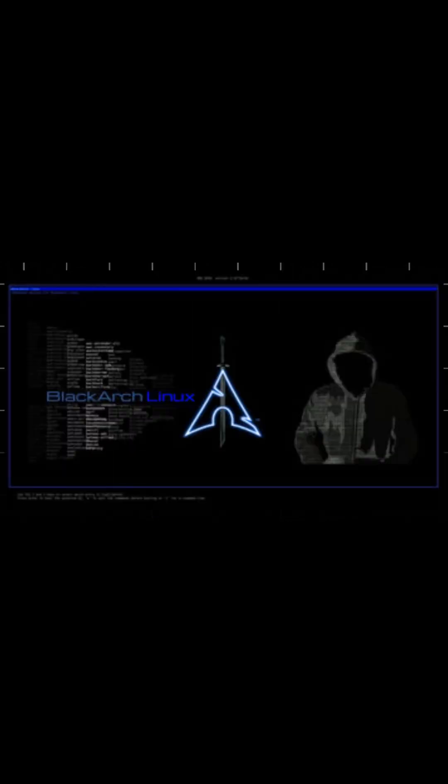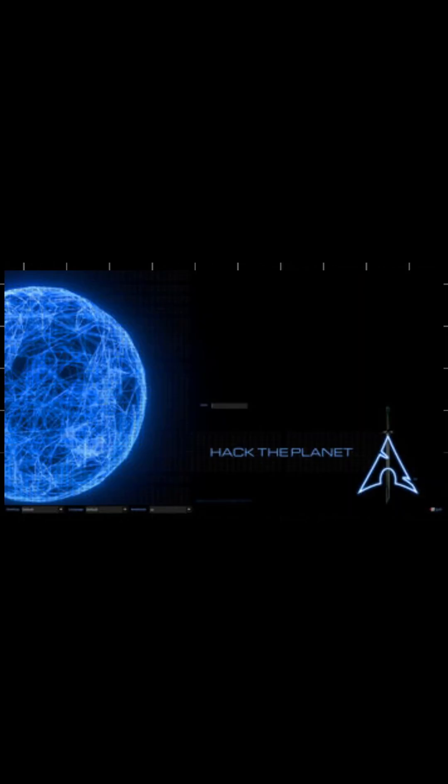BlackArch also boasts a sleek and minimalistic desktop environment, allowing you to work efficiently without any bloat or distractions. And with its rolling-release model, you'll always have access to the latest software updates and security patches.